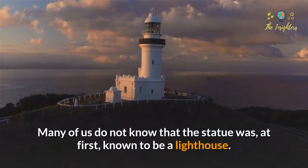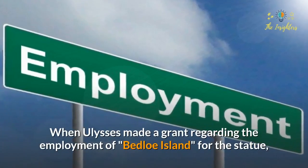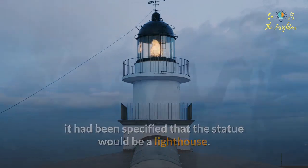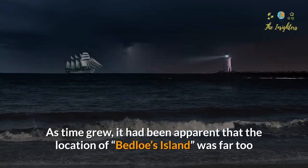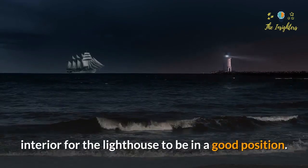Many do not know that the statue was at first known to be a lighthouse. When Ulysses Grant made a decision regarding the employment of Bedloe Island for the statue, it had been specified that the statue would be a lighthouse. Such a thing would give a purpose to the structure and add credit to the government funding it. As time went on, it became apparent that the location of Bedloe's Island was too internal for an effective lighthouse.